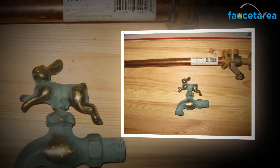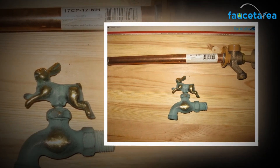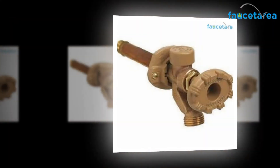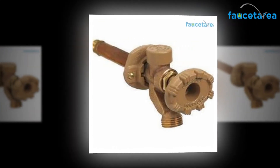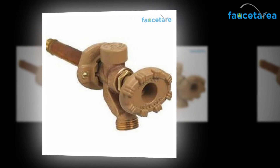Apart from that, it is also priced at a reasonable and pocket-friendly cost. So, if you are looking for a well-built and dependable wall faucet for your irrigational needs, the Woodford 19 CP12 wall faucet can no doubt be your best and most worthy purchase.